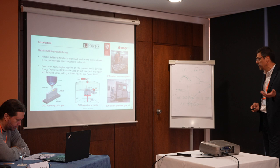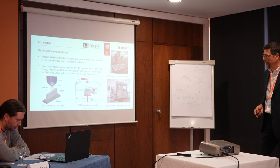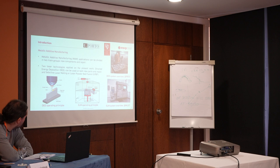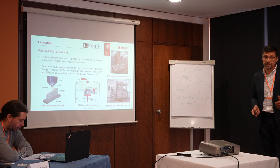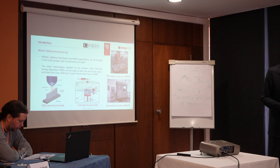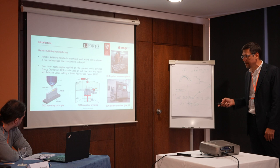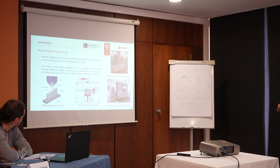Typically, the DED process can be applied for repairing components, but also for new parts. SLM I see more for producing new parts, but not for repairing existing components. Also, in my experience, with the DED process we can get material with less porosity, so in terms of internal defects, it seems able to produce higher quality. However, regarding surface finish, we usually get a rough surface, requiring extra post-processing techniques like machining.